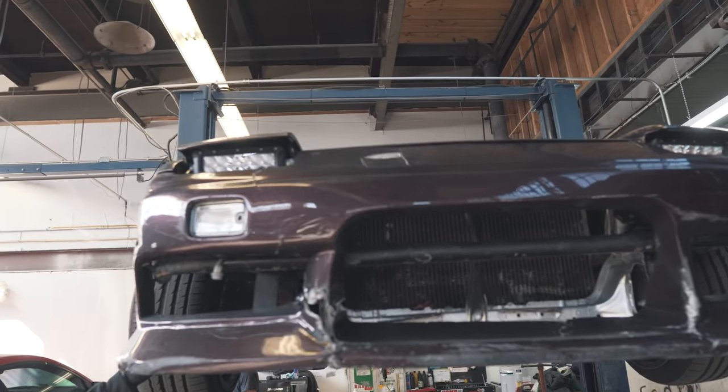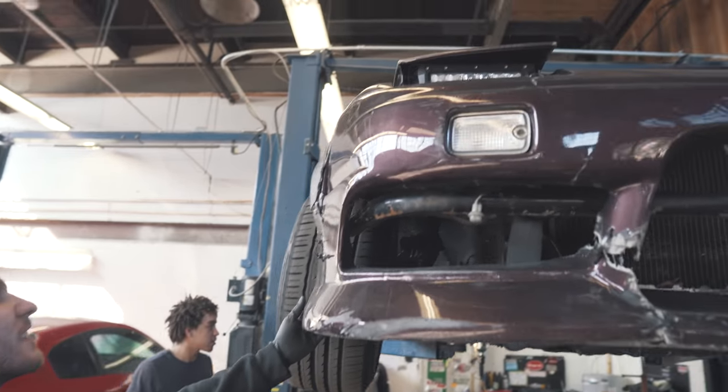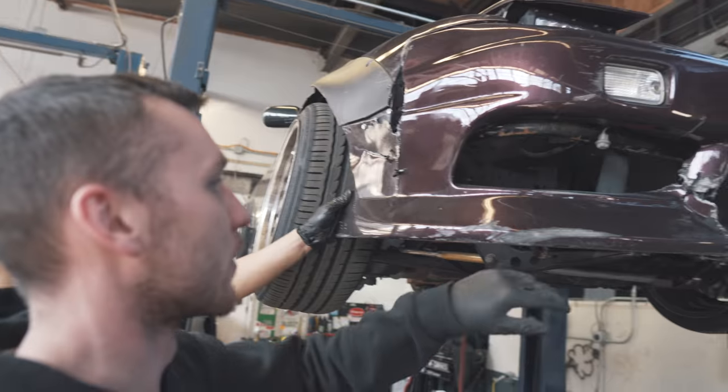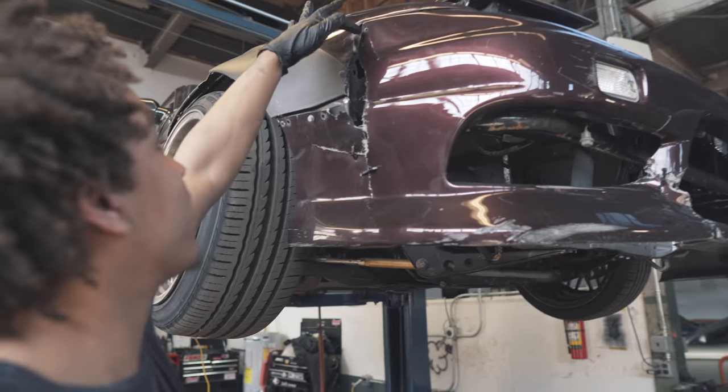I don't even want to drive it — I just want it to be here before anything else happens. Need a couple more zip ties up in the front.